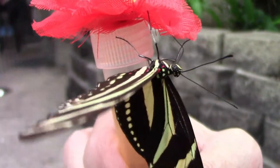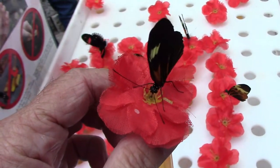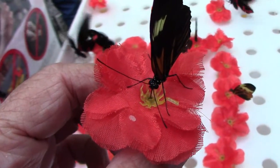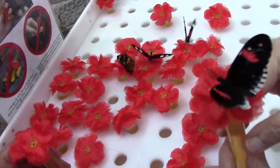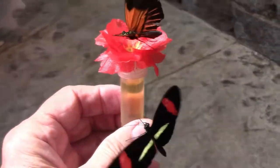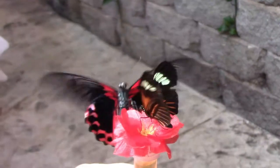When you first enter the butterfly enclosure, there's a large rack with artificial flowers in it. Each flower sits on top of a tube filled with nectar that the butterflies love. While you walk around the enclosure, the butterflies will land on them — and sometimes multiple butterflies will land on the same flower and try to feed at the same time.